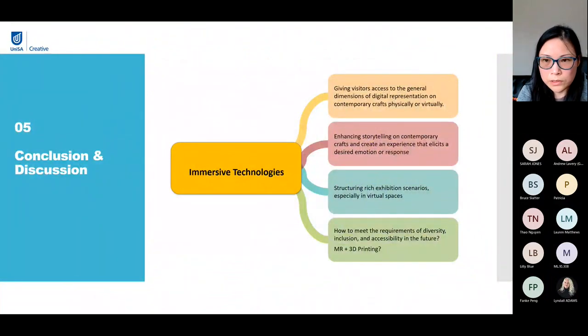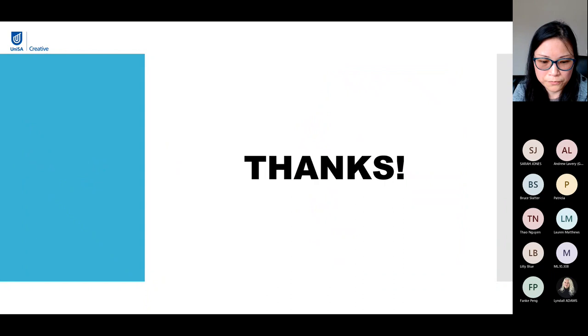To sum up, immersive technologies can give visitors access to the general dimensions of digital representation on contemporary crafts, physically or virtually. They can also enhance the storytelling on contemporary crafts and create experiences that elicit desired emotions or responses, structuring rich exhibition scenarios especially in virtual spaces. In the future, there are questions about how to use immersive technologies to meet the requirements of diversity, inclusion and accessibility in a museum context. With the development of 3D printing, there may be opportunities for mixed reality technologies combining digital experience with 3D printing to give a sense of touch and texture of craft. Thanks for listening — I hope you found this session interesting and useful.